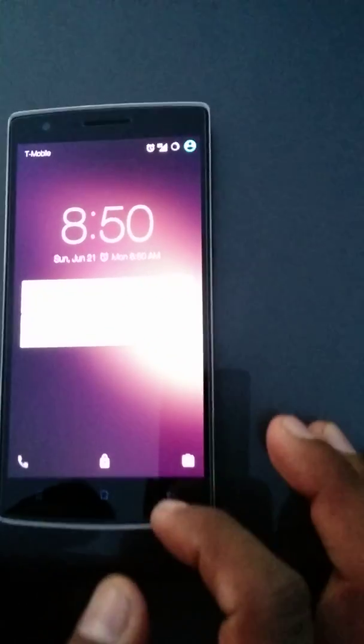All right, so here we are again with the OnePlus, and I'm going to try and demonstrate some problems with the lock screen today. We're going to try and unlock this phone — here we go, trying to slide the screen up.